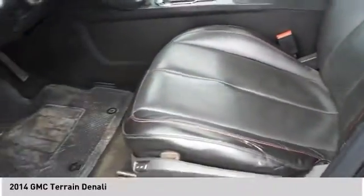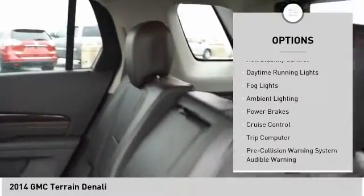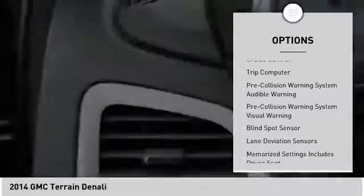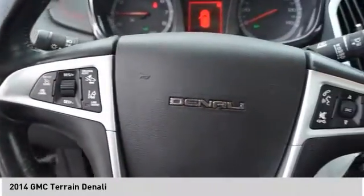Here are some of this vehicle's great options: remote engine start, traction control, stability control, roll stability control, daytime running lights, fog lights, ambient lighting, power brakes, cruise control, and trip computer.